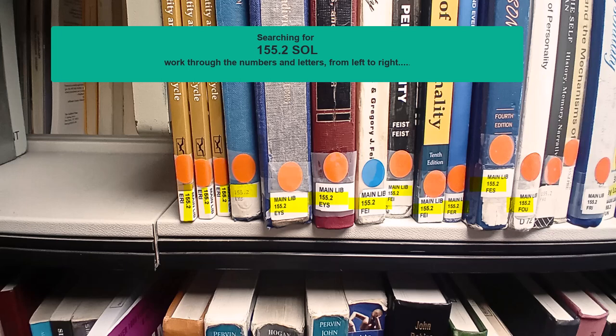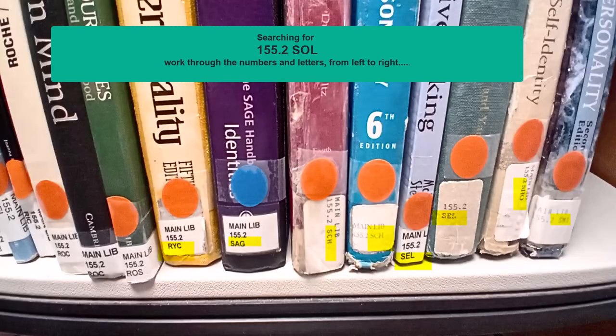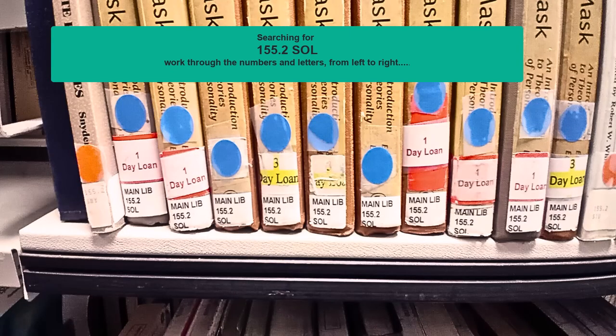When I have found the exact number I then move on to the letters. For example there may be books at 155.2 A, B, C etc. I will work my way to 155.2 S. The book should now be pretty easy to locate. And here it is.